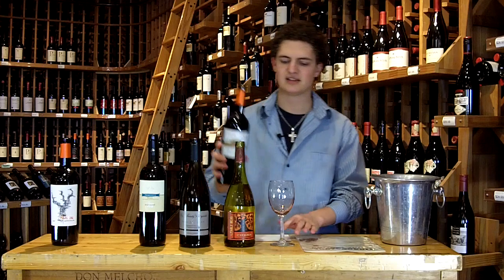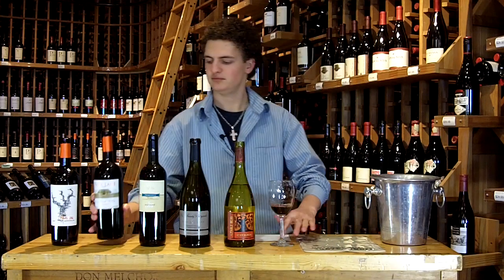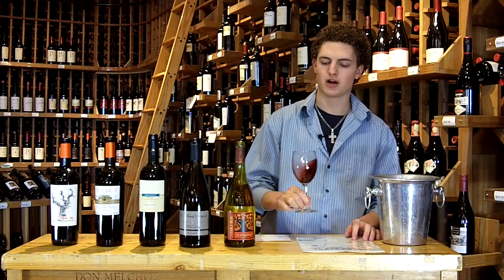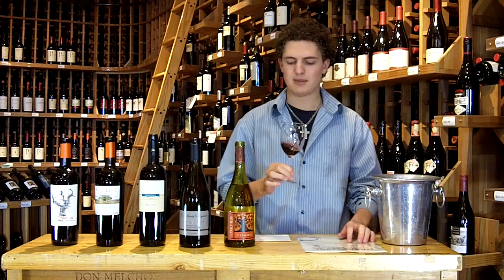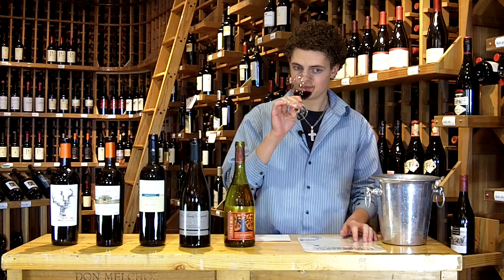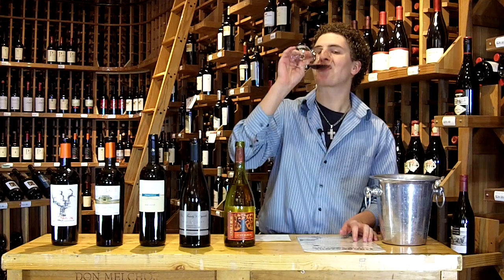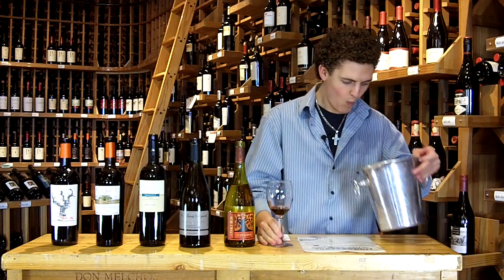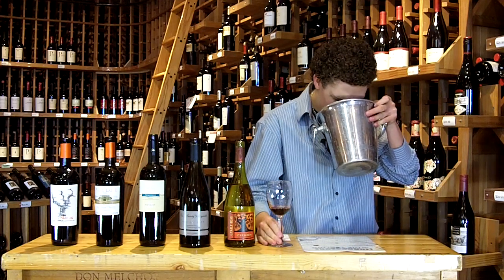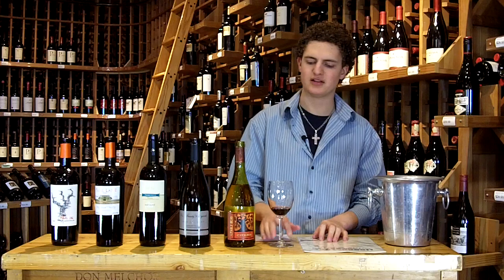Next we go to the Park Lane Zinfandel — we're one of the exclusive carriers on this one. This one shows a lot darker color. Real jammy, plummy, raspberry, blackberry fruit. A little bit of vanilla. The palate's real tart — great big raspberries, blackberry, and a little bit of that smokiness still on the palate.